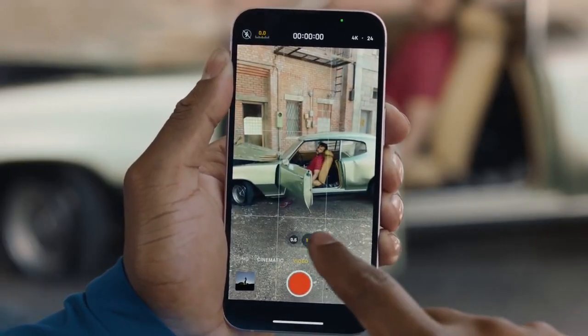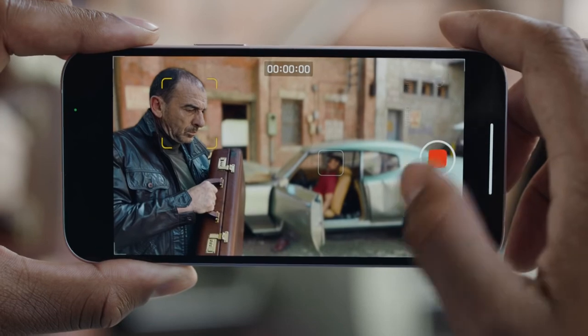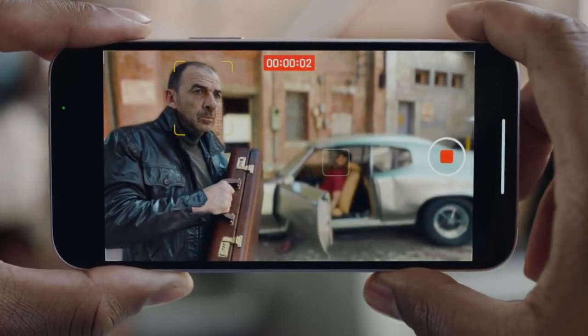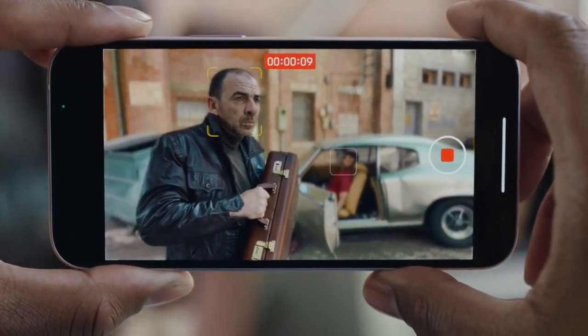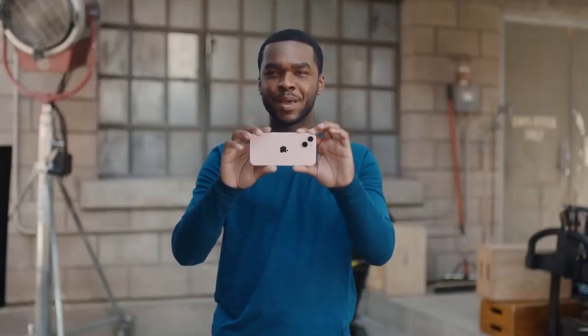We're going to add some drama to this scene using cinematic mode. To use this feature, open the camera and select cinematic mode. Your iPhone will automatically detect a person, object, or even pets, bringing them into focus and softening the background around them. Just hit record and the camera changes focus intuitively when it recognizes a new face or subject, creating the ultimate cinematic effect. Cinematic mode is available on all new iPhones.